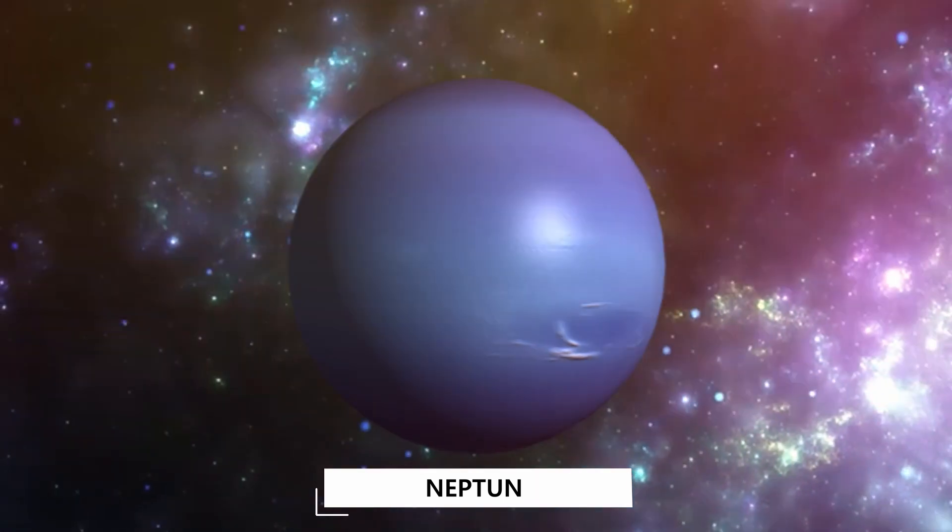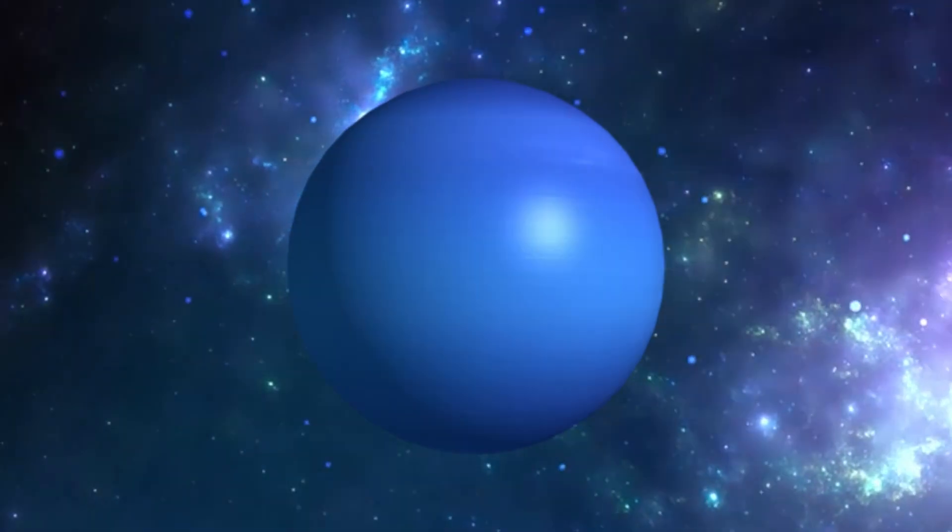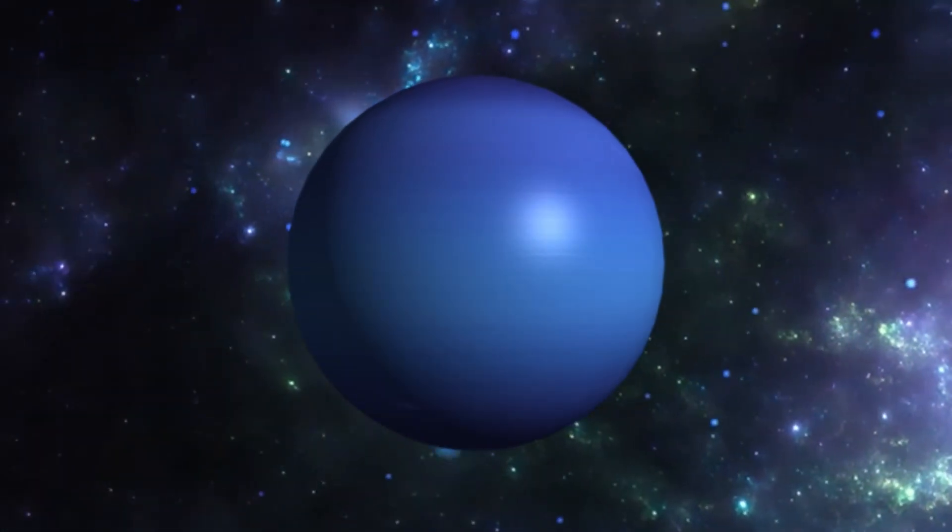Neptune! Neptune is the eighth planet from the sun and is on average the coldest planet in the solar system.